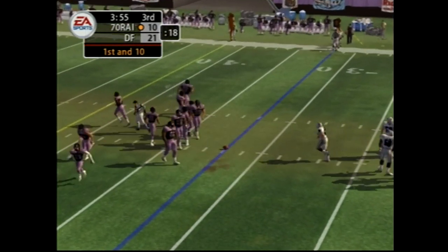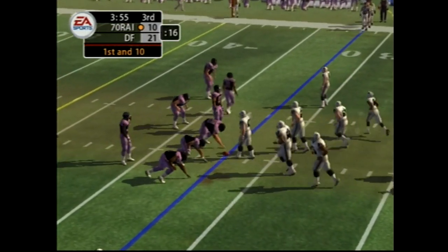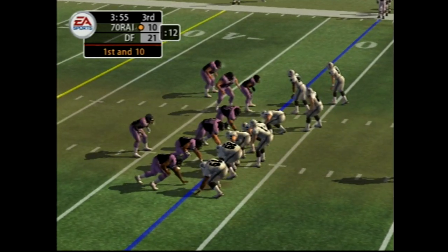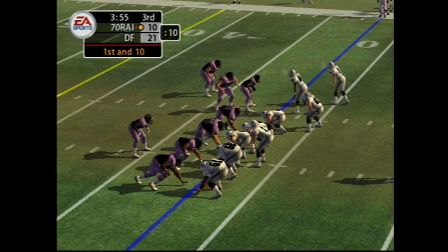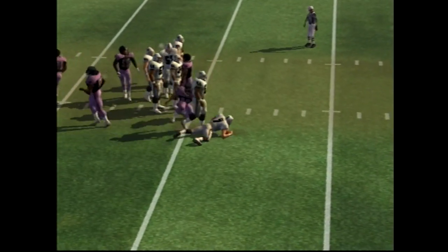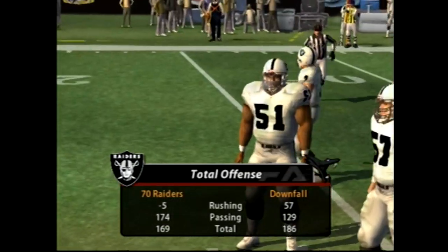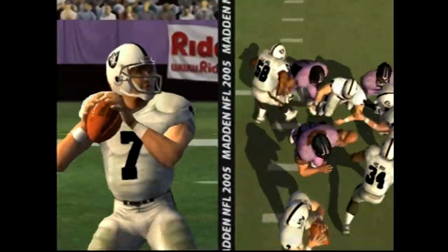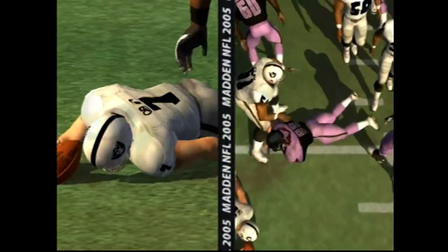First and ten. The defense lines up in the nickel. Passing on first down — the quarterback gets dragged down. Great job getting in there to drag the quarterback down, and he picks up the sack. He'll make two or three plays like that in just about every game.